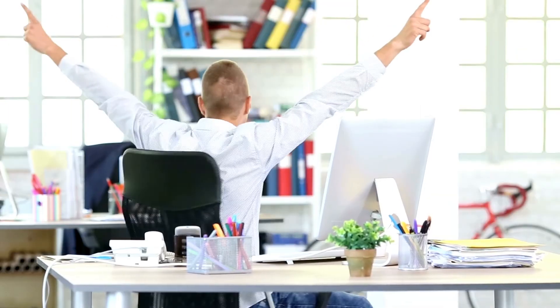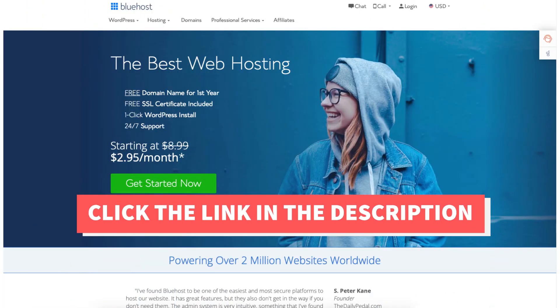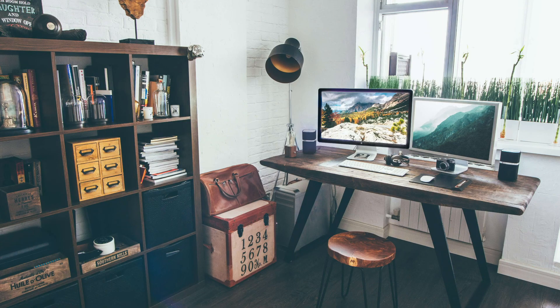You've now successfully deleted your WordPress site from Bluehost. Give this video a thumbs up and leave us a comment letting us know if the tutorial was helpful or not, as the comments help improve our tutorials. Be sure to subscribe to our channel for more Bluehost hosting tutorial videos.